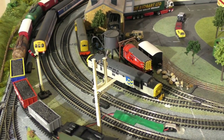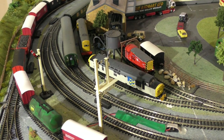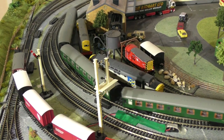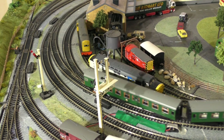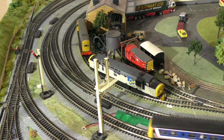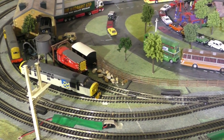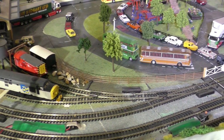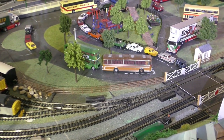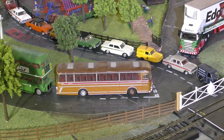Here we are at what I don't know what you'd call the north end of the station, or the north end of the railway - anyway, we're at one end. As you can see we've got a few trains running through, hopefully the freight train has settled down now. And if I pan around slowly to the level crossing and zoom in a little bit, you can see we've got quite a traffic jam at the level crossing.